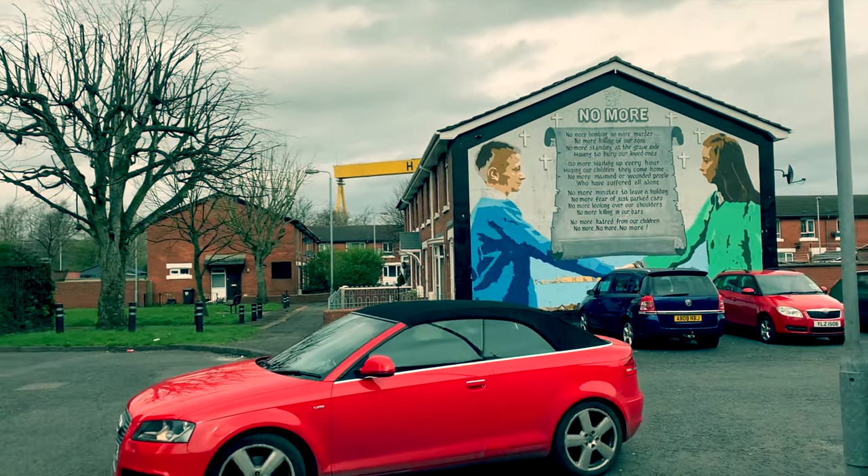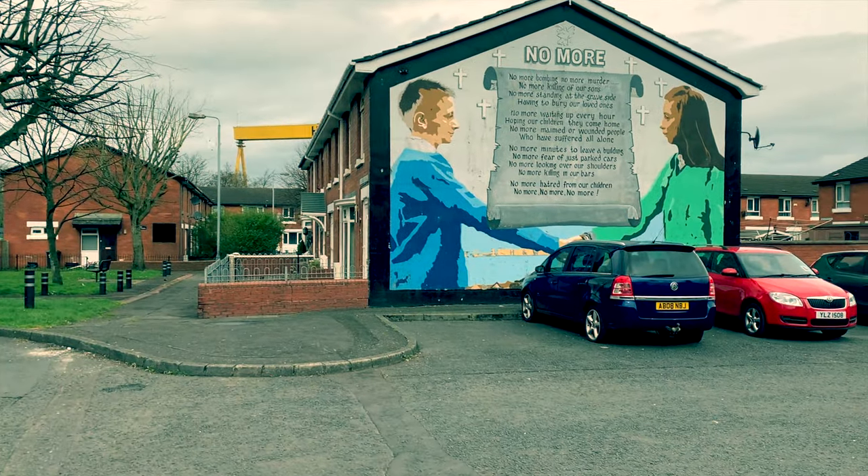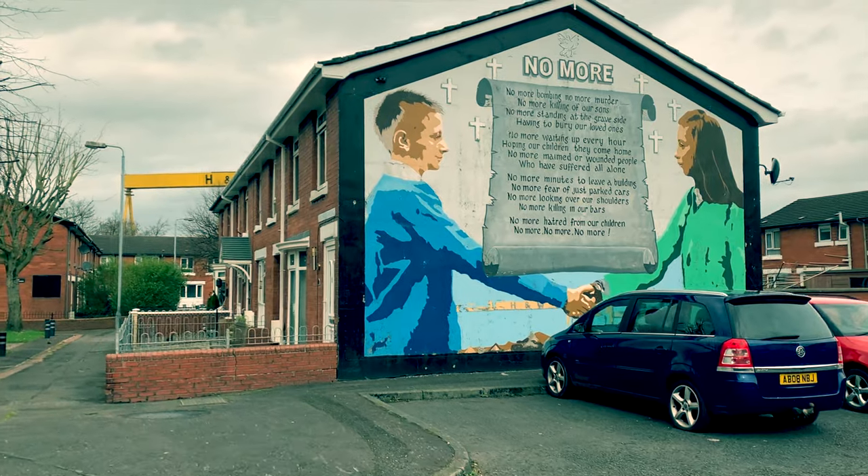This mural, depicting presumably a Protestant boy in blue shaking hands with a Catholic girl in green, alludes to conflict being confined to the past.